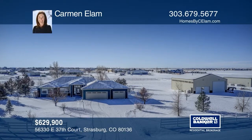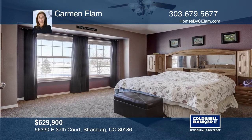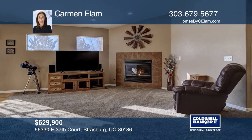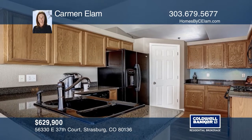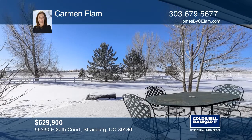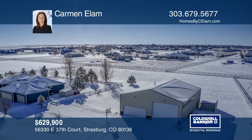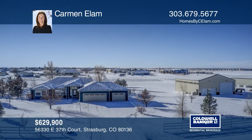This ranch on 2.7 acres features a master with a five-piece bath, family room with fireplace and kitchen with access to the outdoor covered patio, and laundry with tons of storage. The fully finished basement includes an expansive rec room, wet bar, and remodeled bath. The lot boasts a 2,000-square-foot pole barn with RV hookups, garden and utility sheds, front and back sprinklers, and vinyl split rail fencing. Quick access to I-70 and DIA and easy commute to Denver. Don't wait! Schedule a tour with Carmen Elam before it's too late.